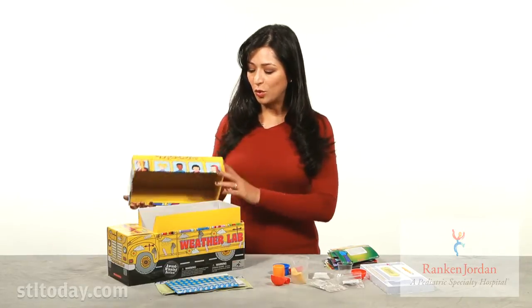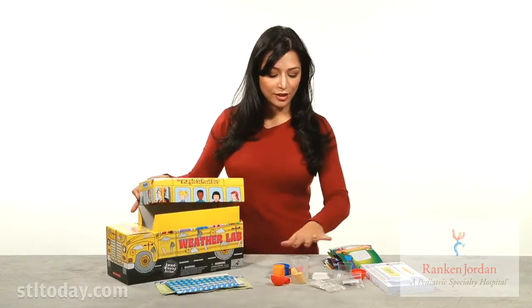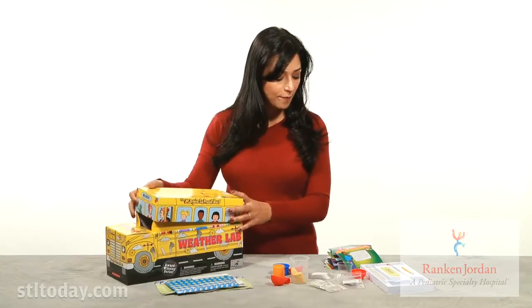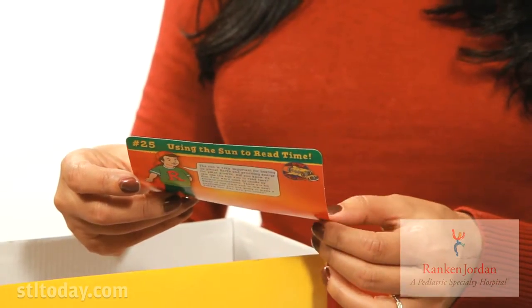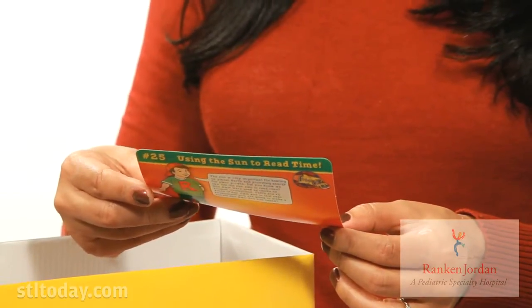Because inside the school bus you will find a great deal of science type supplies and cards that talk you through how to do each experiment. At 8 a.m. of a sunny day, place a sundial in the sun. Make sure the sundial stays completely in the sun all day with no shadows from other objects.